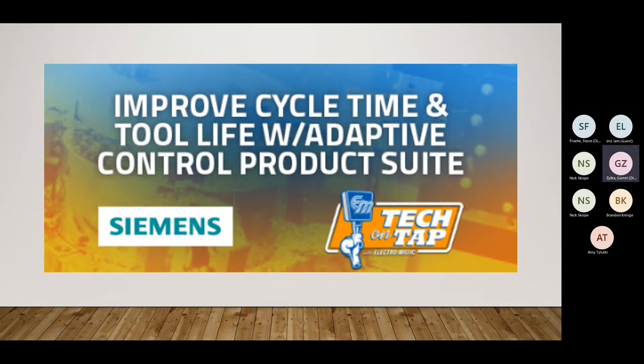Morning Nick, thank you very much. My name is Garrett Zilka, I'm the Partner Manager for Siemens Motion Control product portfolio. Through value-added partners like Electromatic, we've come here today to showcase one of our bread-and-butter products, which is our Adaptive Control product suite. If you have any questions throughout the presentation, please put them in the chat and I'll field them once Steve gets done with the technical presentation.